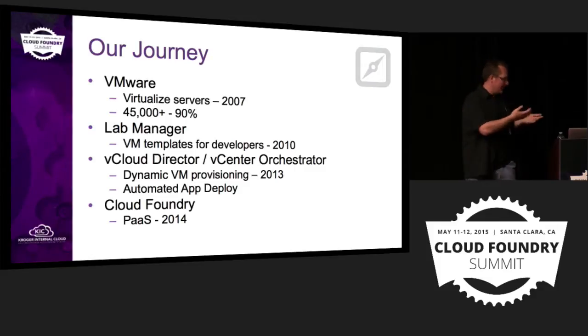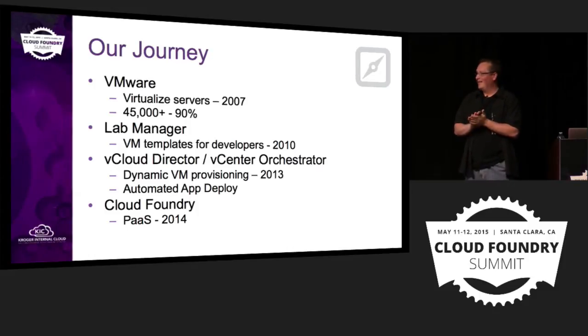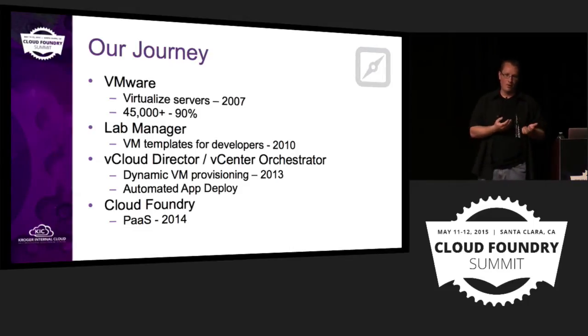We presented that to our business partners, and everybody was excited about it. Ted's boss, the director of architecture, said, 'That's awesome what you guys have done. Now stop.' He said there are other people working on this problem, other people contributing to doing this — we want you solving other problems. So that's kind of how we got into Cloud Foundry in about 2014.